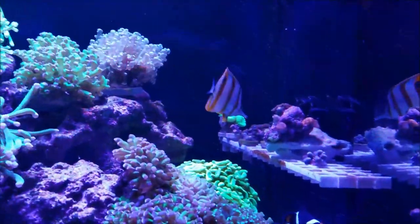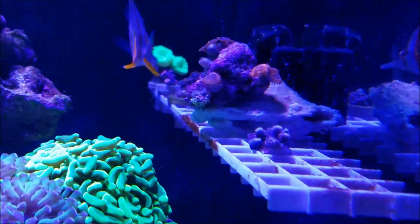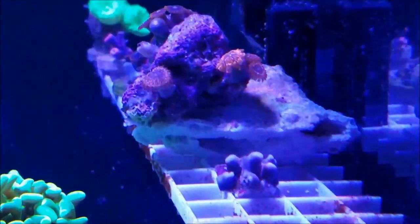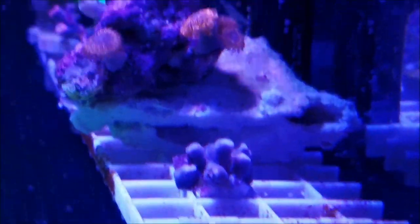Now as far as an update on the coral, let's start over here first on the frag rack. The Sunny Ds have still been withdrawn — as you can see they don't have any brown slime on the heads anymore, so I'm just checking them out to see if they'll pop their heads back again. I may have to give them another dip, but I'll make that decision in a couple days.